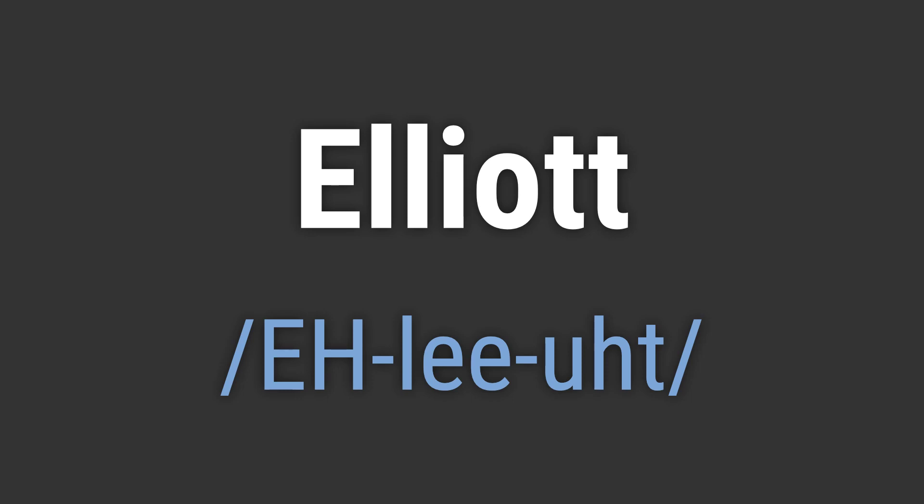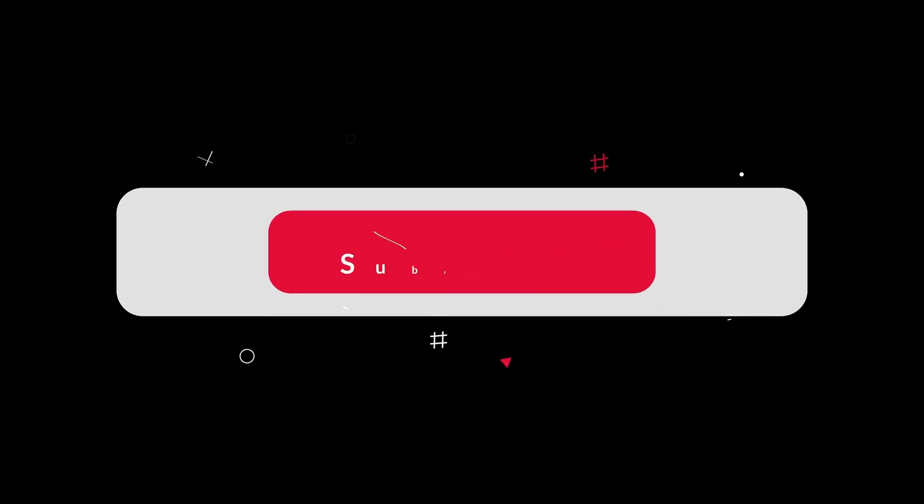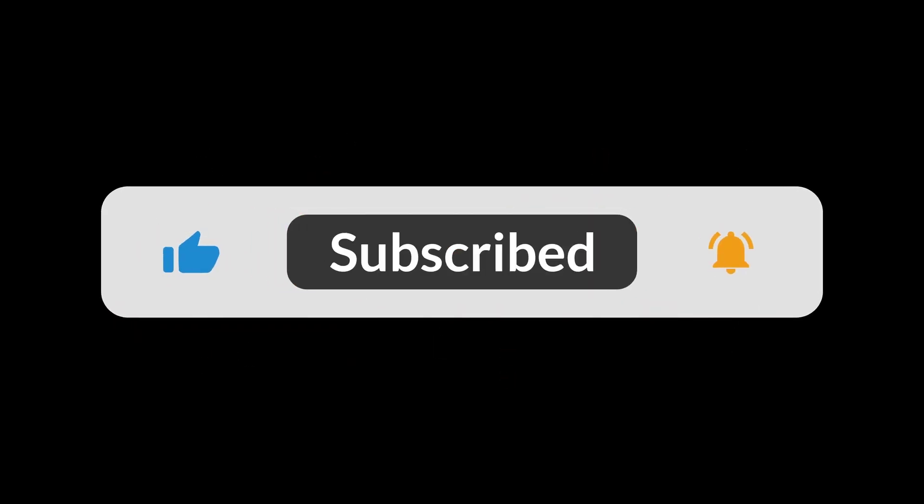Like, 'hello Elliot', 'goodbye Elliot'. If you found the video helpful, hit the like button and subscribe for more on commonly mispronounced words. Thanks for your support.